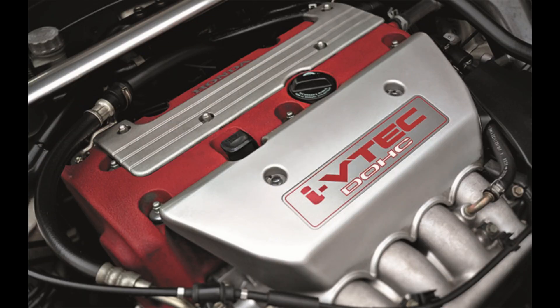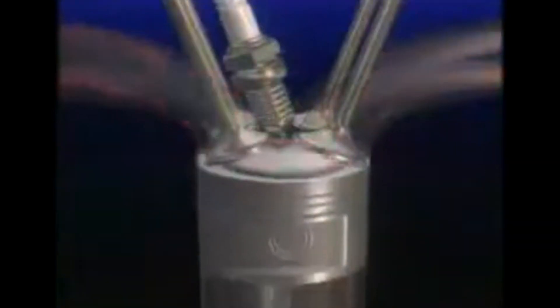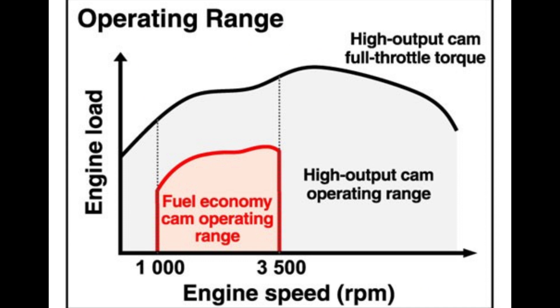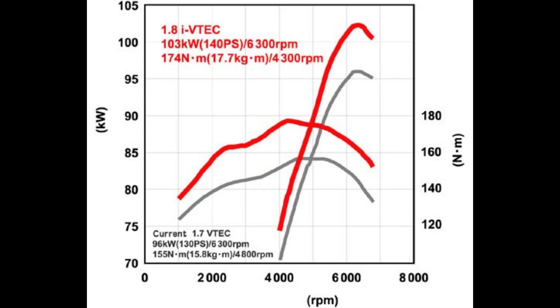As we moved into the 1990s, Honda unveiled the double overhead camshaft VTEC, which allowed for even greater control and performance by independently managing both intake and exhaust valves. Then came the 2000s with i-VTEC, integrating VTEC with variable valve timing control — delivering smoother power and even better fuel efficiency across all RPM ranges.